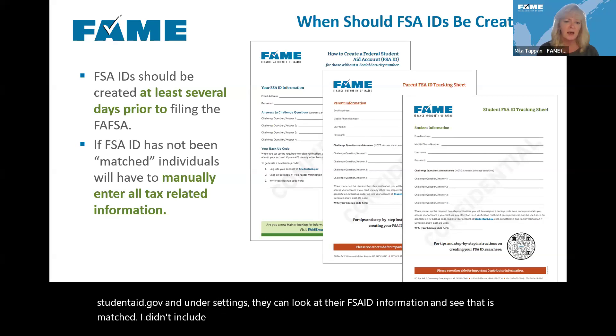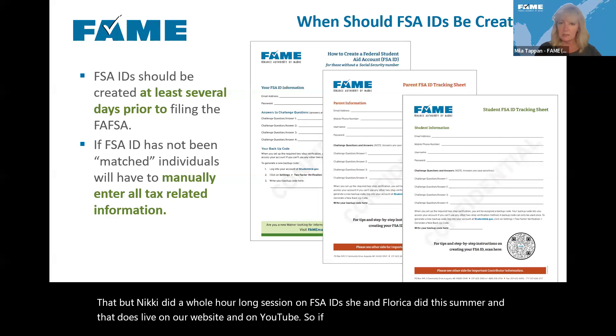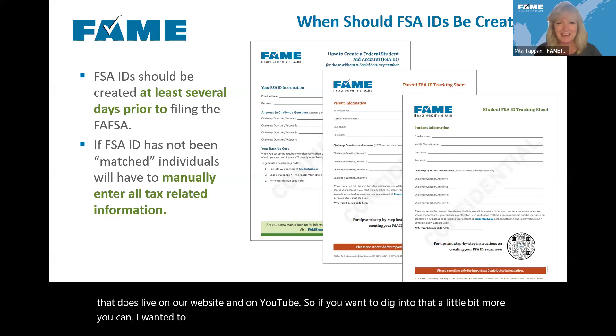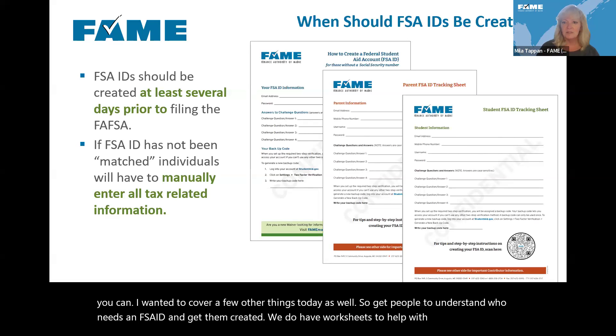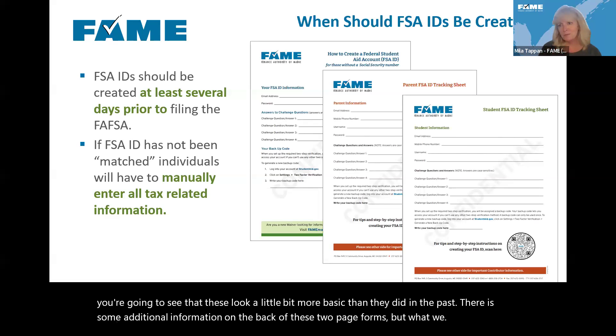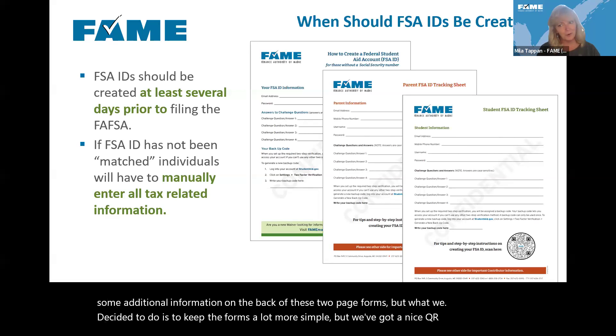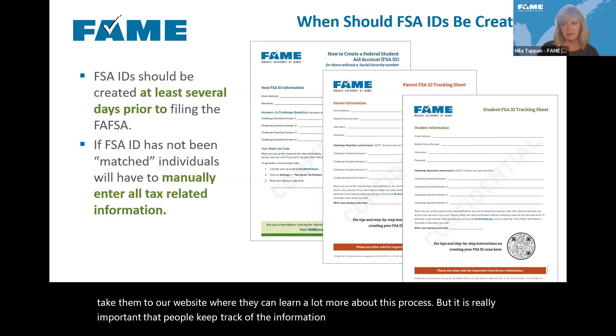Nikki did a full hour-long session on FSA IDs with Florica this summer — that lives on our website and on YouTube if you want to dig into it more. We do have worksheets to help with the FSA ID process. The forms are more basic than they were in the past, with a QR code linking to our website for more details. It's really important that people keep track of the information used when creating their FSA ID, since they'll need that username and password for years to come.